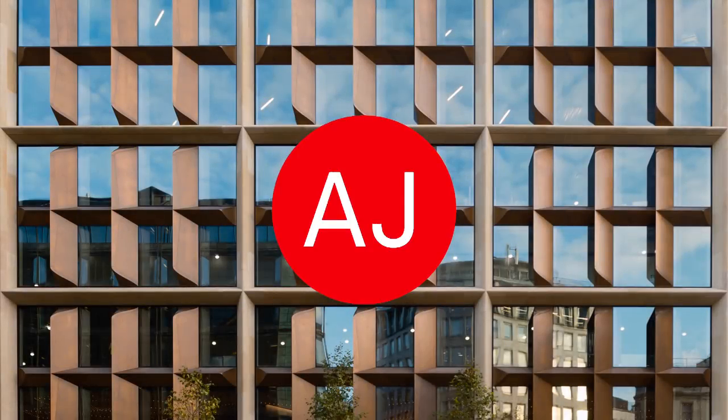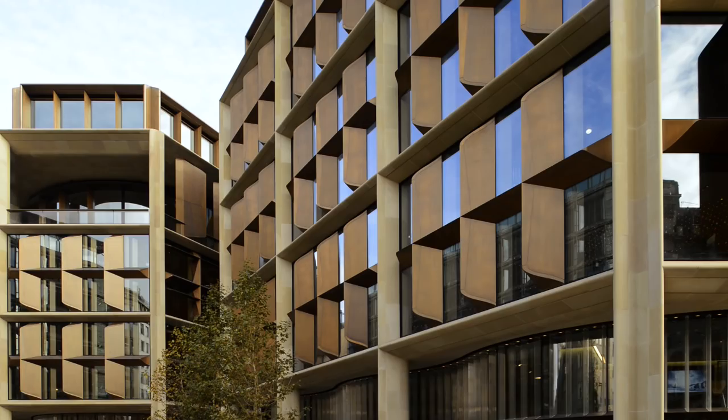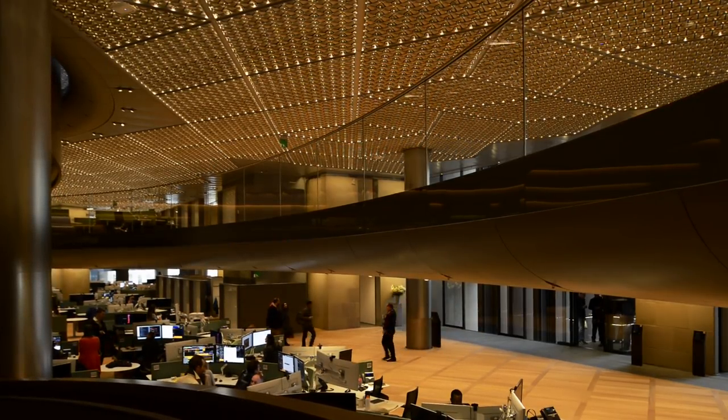About 10 years ago we realised we were growing dramatically in terms of headcount and were getting split across four buildings. We wanted a building where everybody could fit, but also ideally to have as few floors as possible so you had a great opportunity to work as groups and departments on one floor.